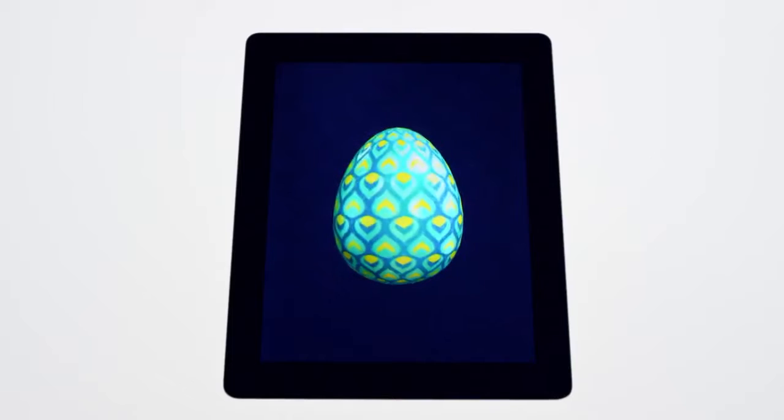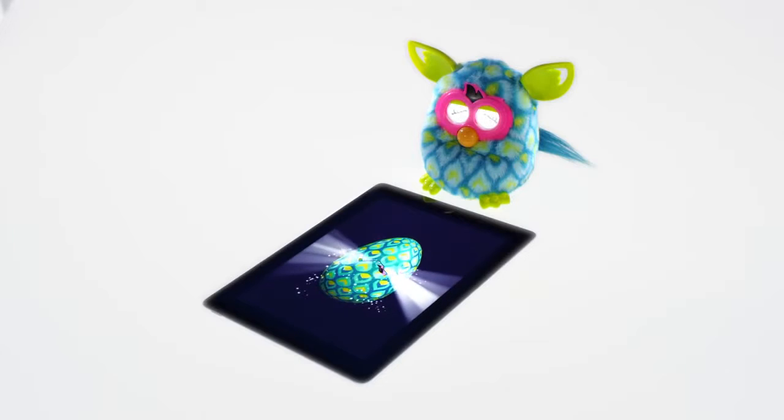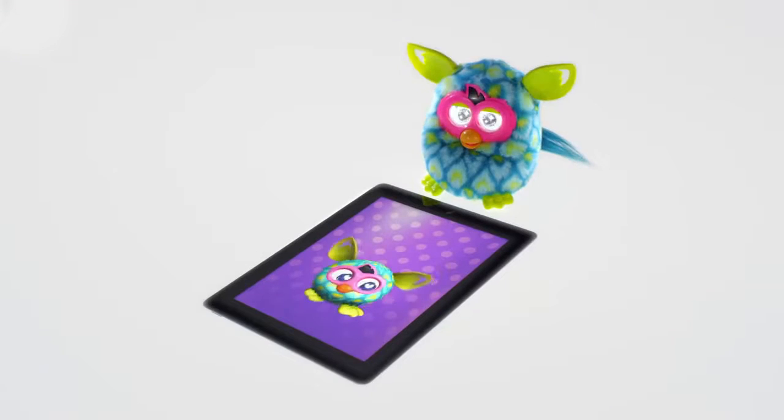Once you have a virtual egg, you can care for it until your Furblings hatch. Oh, it's baby!